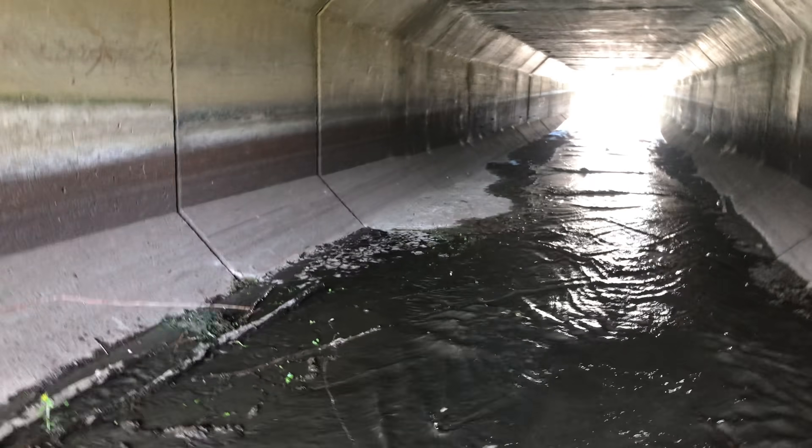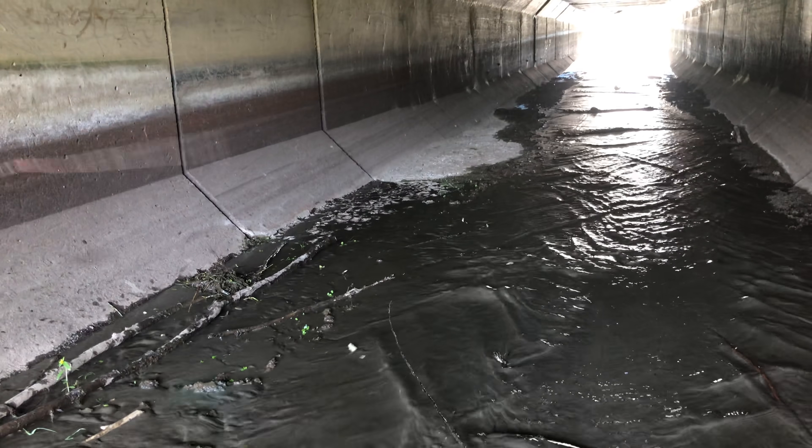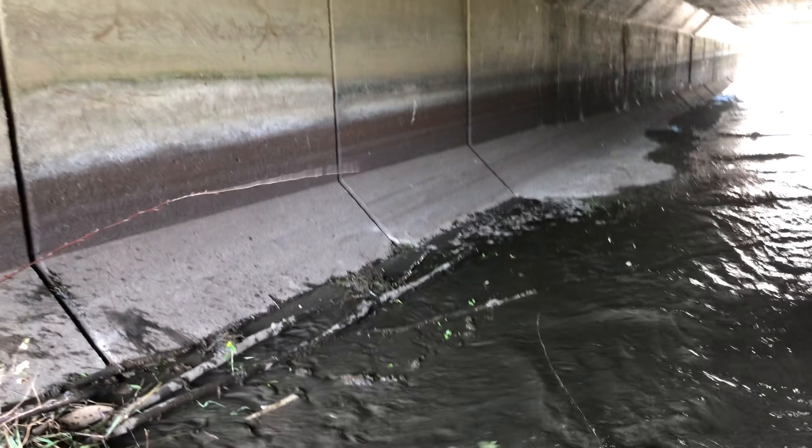You can see on the left it's actually dried up because water hasn't been there for so long. There's some mud back out there — dried up.